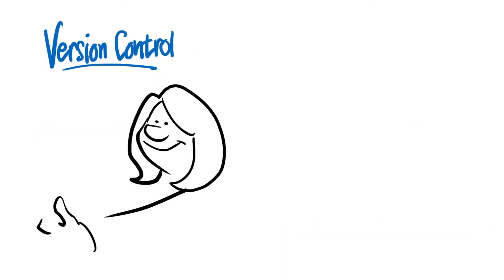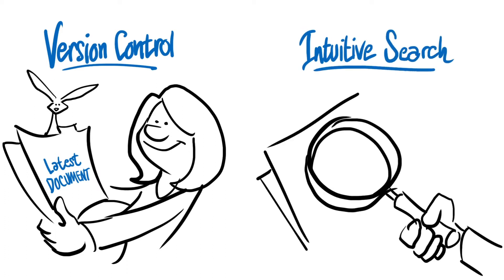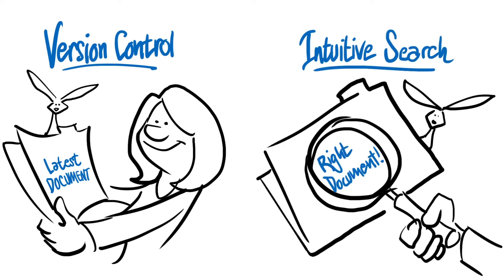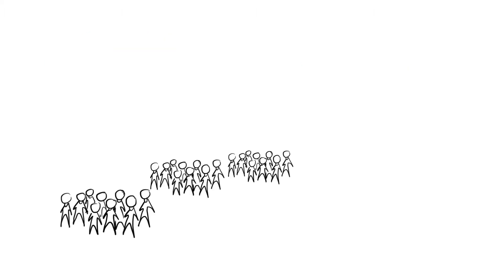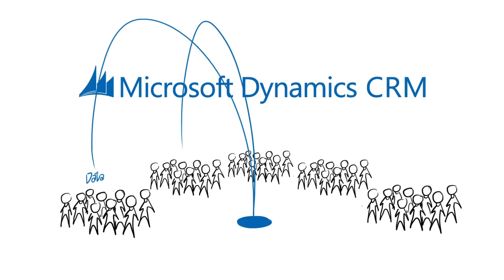You'll also get features like version control, which means you'll never have to wonder whether you're working with the latest document, and intuitive search to help you locate the right document at the right time. Best of all, your teams can do all this without ever leaving Microsoft CRM. This gives you one central point to access all your data.